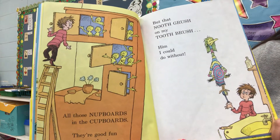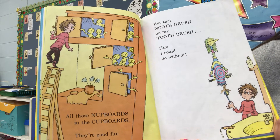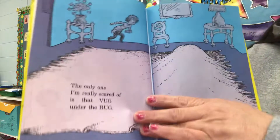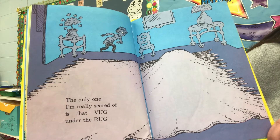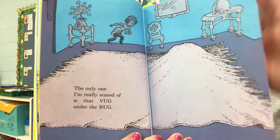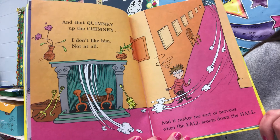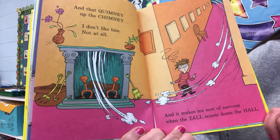All those nubberts in the cupboards? They're good fun to have about. But that noothgrush on my toothbrush? Him, I could do without. The only one I'm really scared of is that zog under the rug. And that quimney up the chimney? I don't like him. Not at all. And it makes me sort of nervous when the zol scoots down the hall.